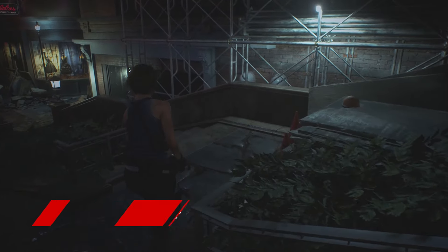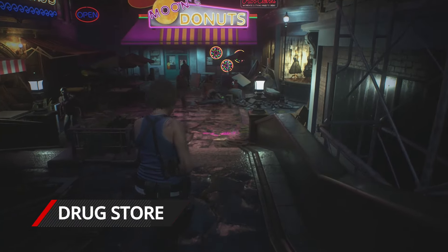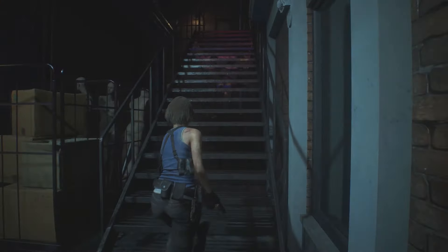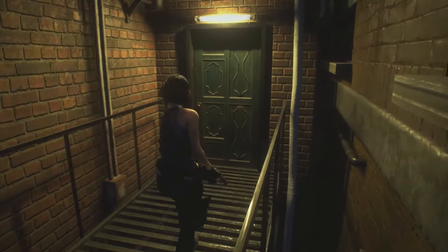Starting with the drugstore safe, we're going to use Moon's Donuts as our landmark. Before entering the donut shop, turn right and walk up these stairs, then follow the metal walkway around to this unnamed building.